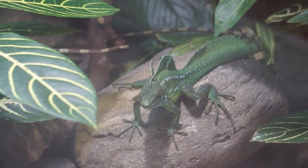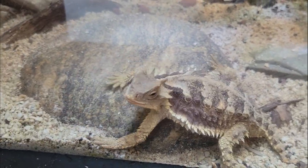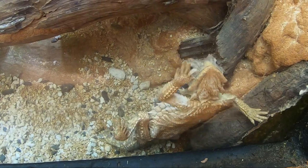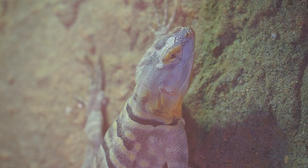Next up is the green crested basilisk, followed by a shared home for the giant horned lizard, which uses their horns and spiny scales to protect themselves from predators. As a last resort, these lizards can shoot blood from their eyes. They share their exhibit with the Baja blue rock lizard, which are able to flatten their bodies in order to squeeze into narrow rock crevices.